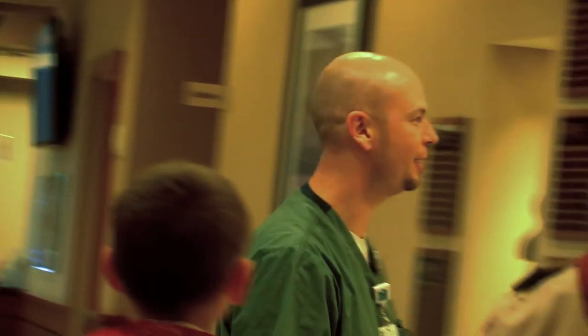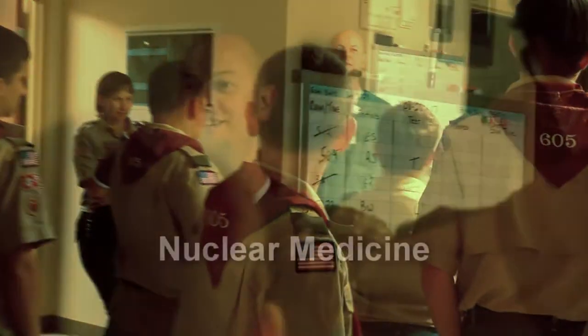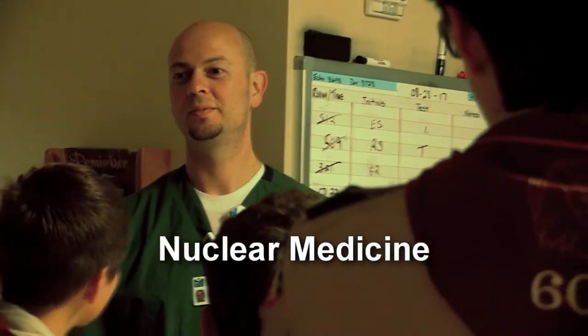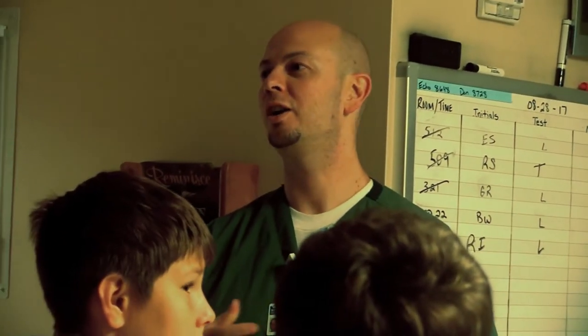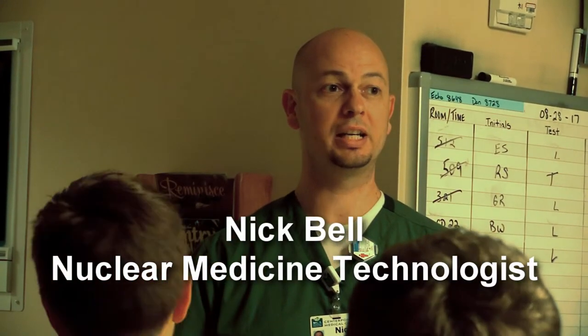If you guys want to follow me, we'll show you where the perk is. So a lot of people when they think of radiology just think of x-rays because that's a big part of what radiology is. I'm going to check with them after you're done here and we'll see if we can look at some x-ray equipment also.